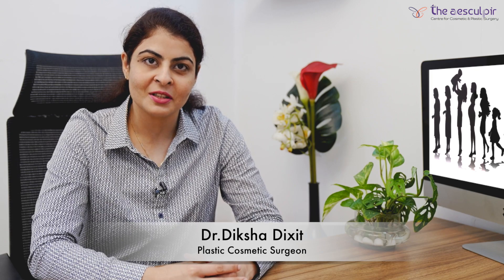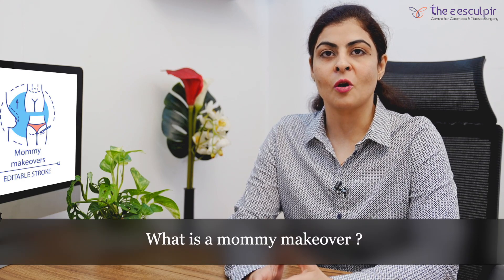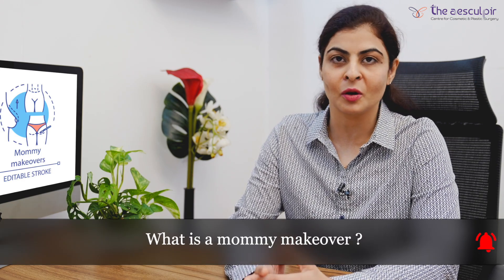Hello friends, I'm Dr. Deeksha Dixit, a cosmetic surgeon based in Delhi and director and co-founder of the Asculptor Clinic at GK1 in New Delhi. Today I will be talking about a set of procedures which is comprehensively called a mommy makeover.